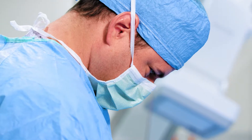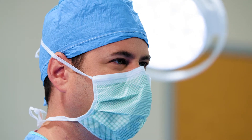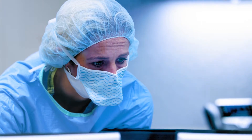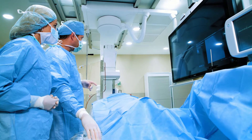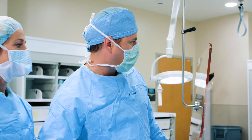We perform heart catheterizations, which are diagnostic procedures to assess the patient's coronary and peripheral blood vessels. We also offer elective procedures when patients come in with more long-standing symptoms — and that's not just for the heart, but also for the peripheral circulation, which could include PAD or blockages within the blood vessels in the legs.